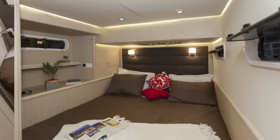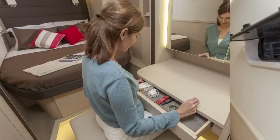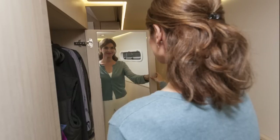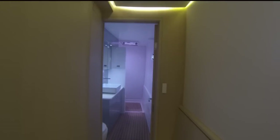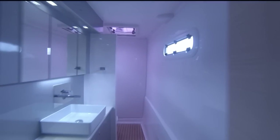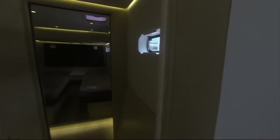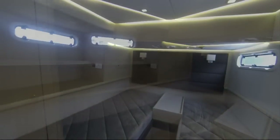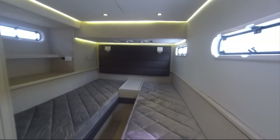The owner's cabin to starboard has a semi-island bed at the back, a dressing area amidships, and then a large heads and separate shower stall, all producing an extremely enjoyable environment for the owner to spend time on board. For guests on the port side is a double cabin aft, which can be a double bed or, by removing the centre section, two separate singles.